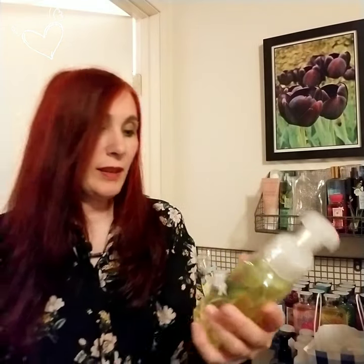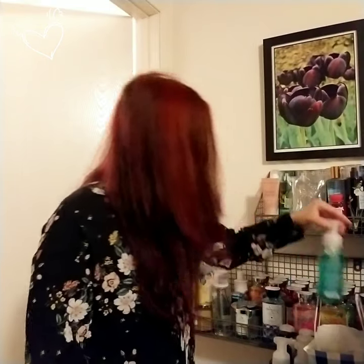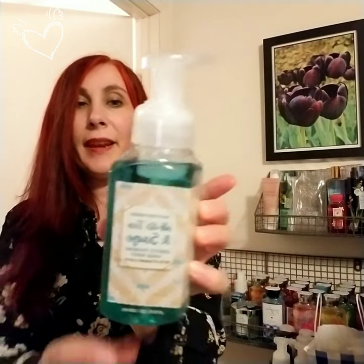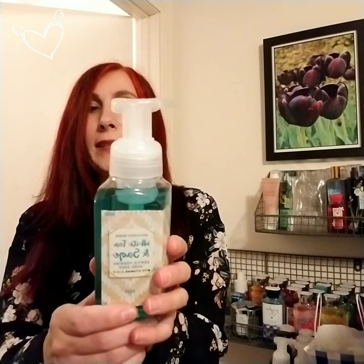This is the Bath & Body Works White Tea and Sage gentle foaming hand soap. It contains vitamins A, B, and E, and it says the scent is white tea, sparkling lemon, and herbs. Vitamins A, B, and E sounds good!